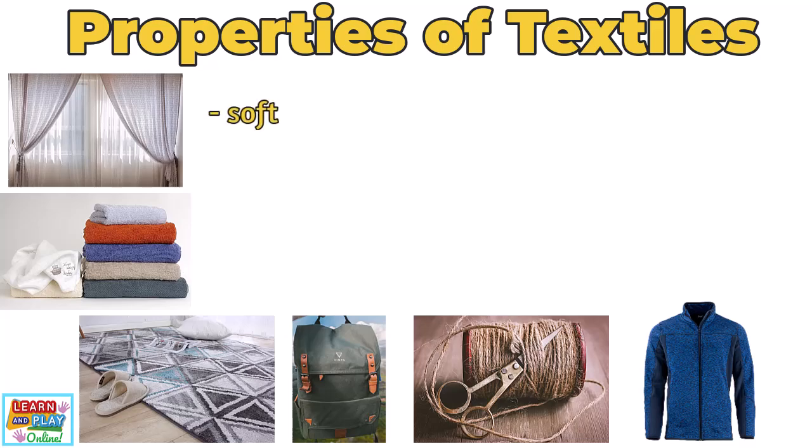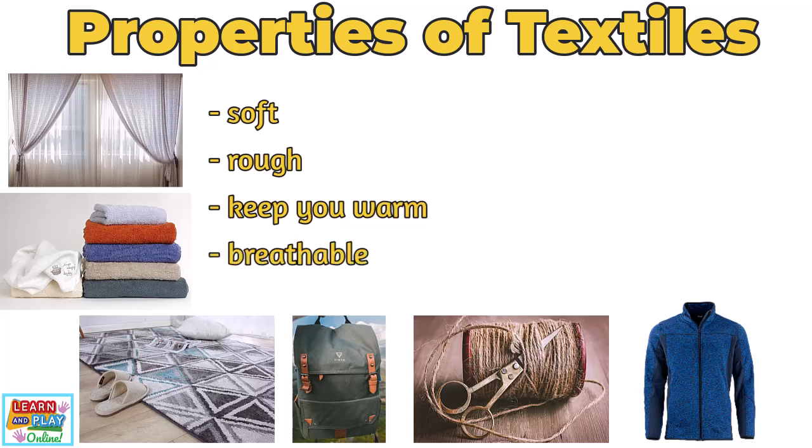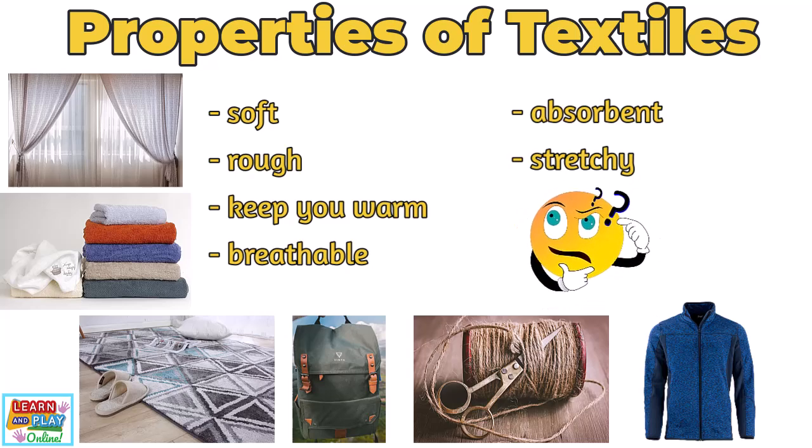Some of the properties of textiles which make them suitable for such objects include the following. Textiles can be soft like a cuddly toy or blanket, or rough like a pair of jeans or a canvas bag. Textiles like wool or fleece can keep you warm during winter months, but textiles like cotton are breathable, which allows air to pass through, helping you to feel cool during warmer weather. Some textiles like towels are absorbent and can soak up water and liquids easily. Other textiles can be stretchy like elastic.